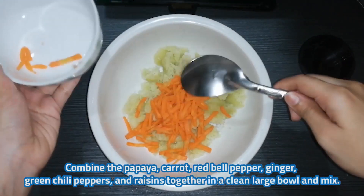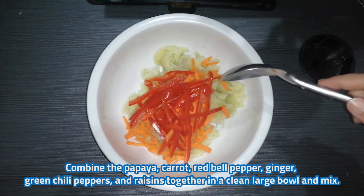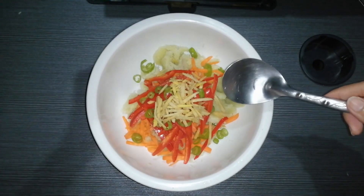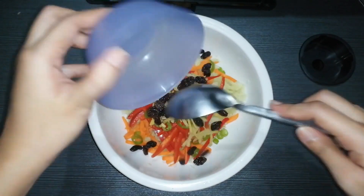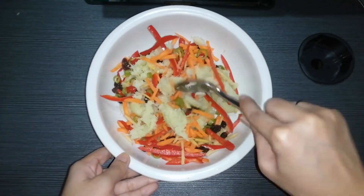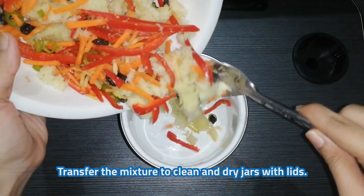Combine the papaya, carrot, red bell pepper, ginger, green chili peppers, and raisins together in a clean large bowl and mix. Transfer the mixture to clean and dry jars with lids.